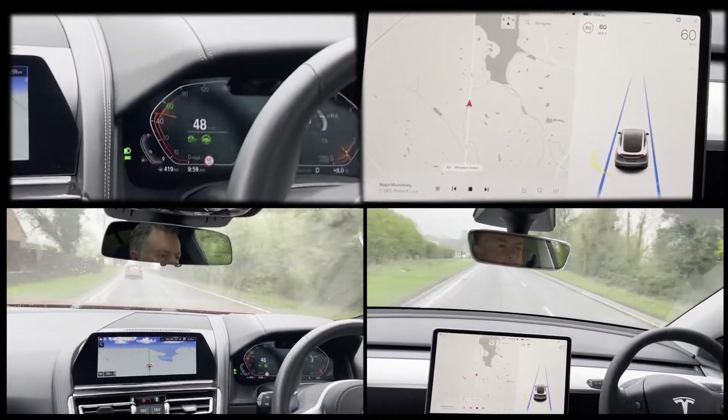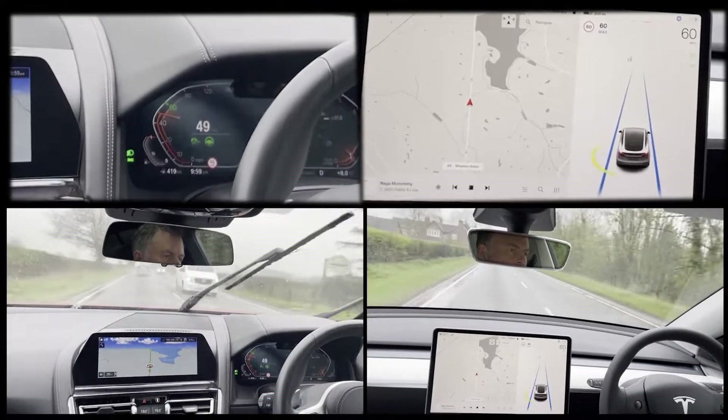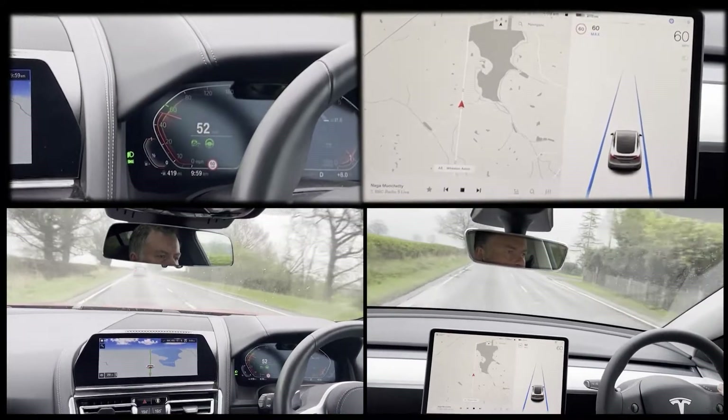The Tesla system is slightly different. You can only activate through the use of the right control stalk when the system is ready. Any interruption in use will cause the steering to cancel and require reactivating.